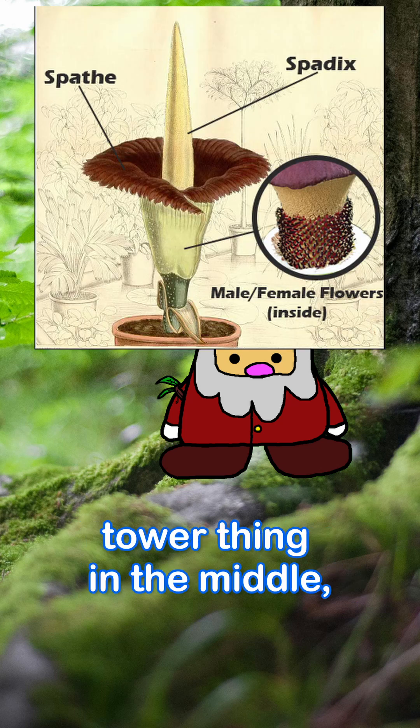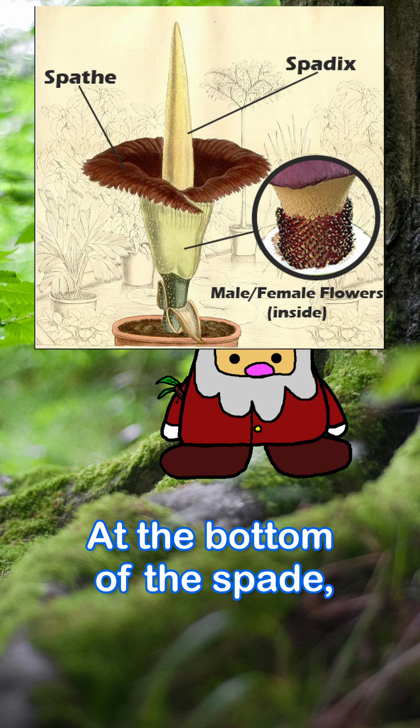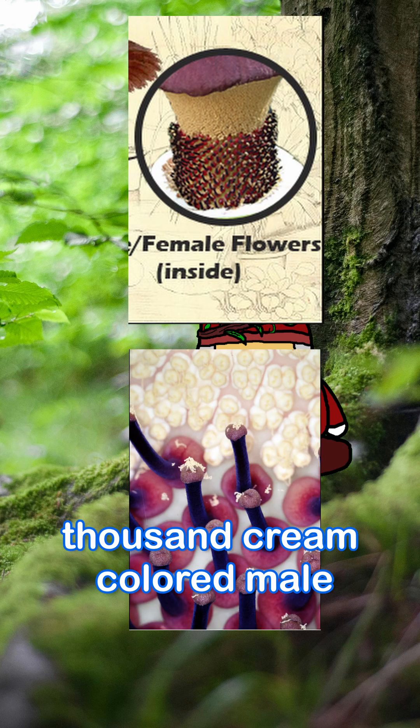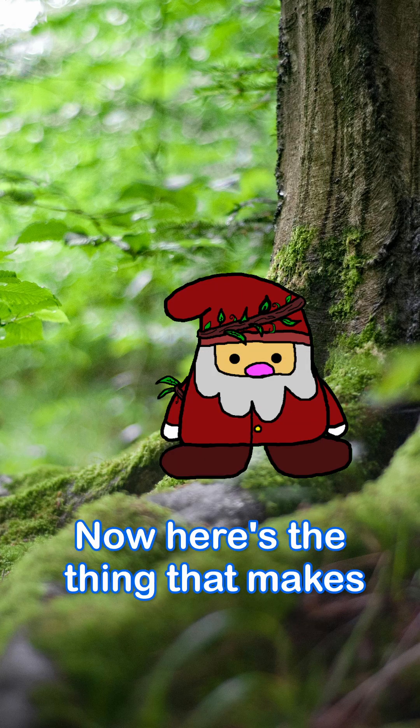That main event is the spadix — the big tower thing in the middle — surrounded by a spathe, that thing that looks like a petal. At the bottom of the spadix, there are two rings of flowers. The upper one contains 1,000 cream-colored male flowers, and the bottom are pink female flowers.